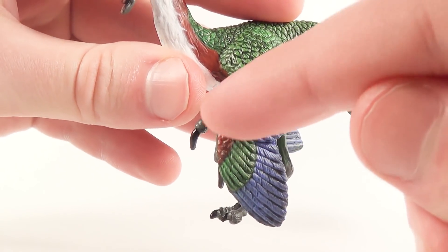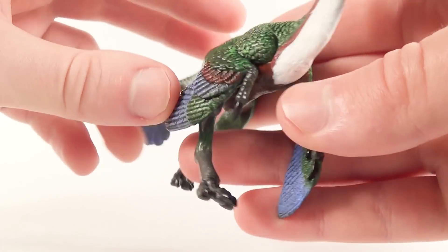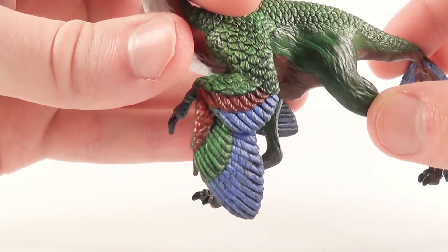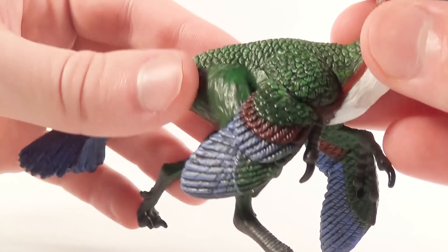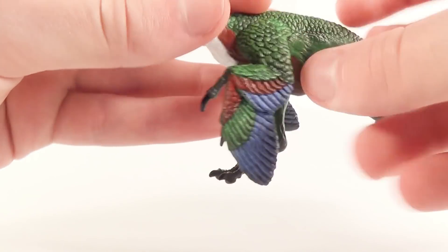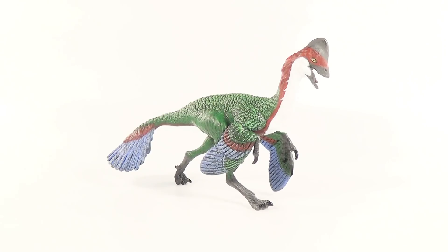If we flip over to the other wing, you can see that the red continues down into the green part of the wing. So flipping them back and forth, you can clearly see the difference in the red coloration on the wings. I'm not sure which side I like better — I like the posing of this wing better, but I think I prefer the continuation of the red color on the other wing.